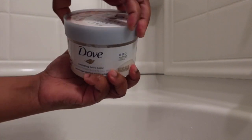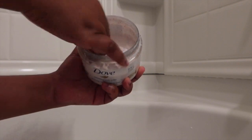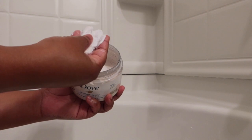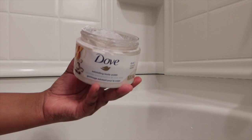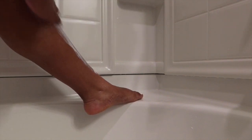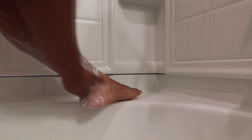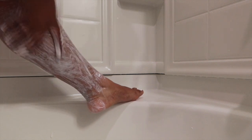For my body scrub I'm going to be using this exfoliating body polish from Dove. This smells so good — they have so many different scents, but this is one of my favorites. It's giving very much vanilla, and I just love subtle scents, so this is right up my alley. I'm going to use this to exfoliate my whole entire body. It's not very rough — it's very soft and smoothing, it just feels so good.